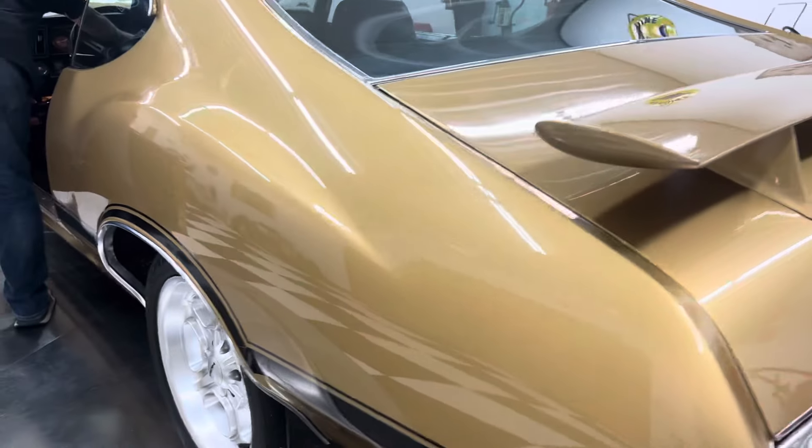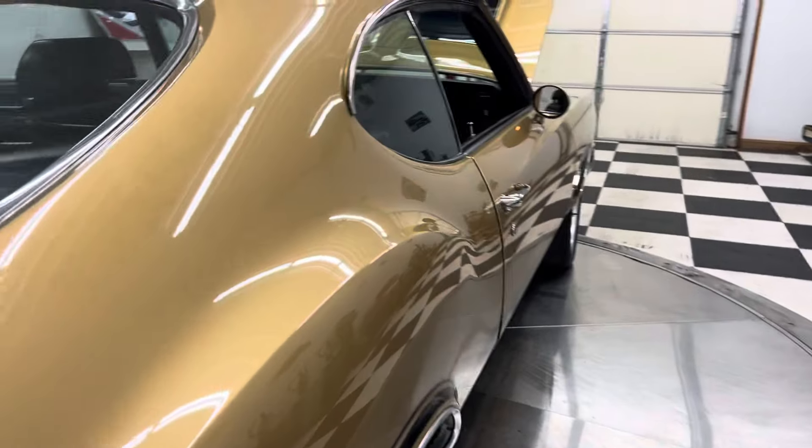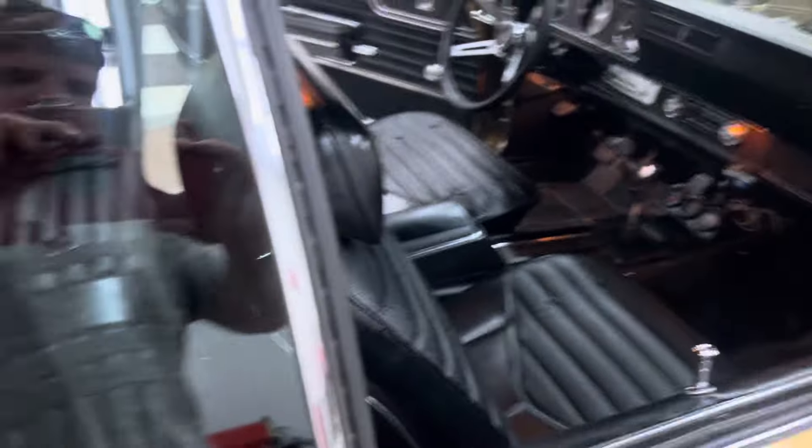Rear spoiler — the wing looks great on this car. Glass is in good shape; it's got a few minor little scratches in the glass, just a few little ones. Just to be expected.